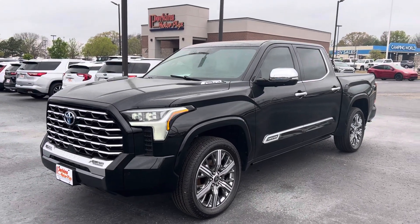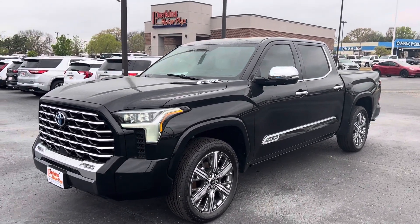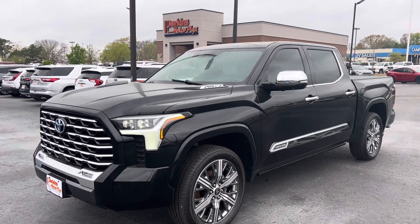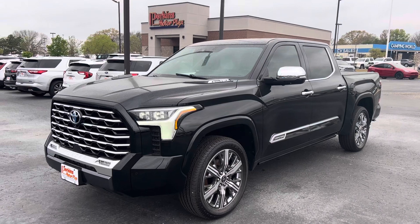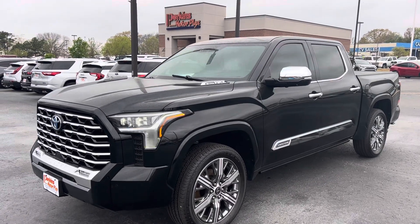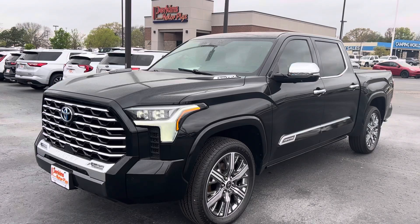Hey Carlos, Sean at Perkins Motorplex in Jackson, Tennessee. Here we have a beautiful look at the 2022 Toyota Tundra Capstone. This thing is absolutely amazing — it's got the hybrid motor in it, tons of power, tons of features.